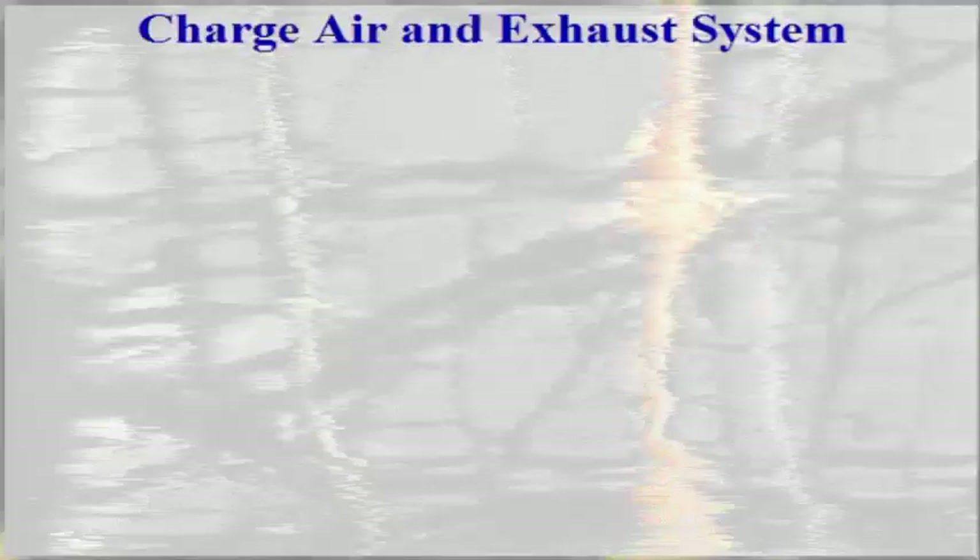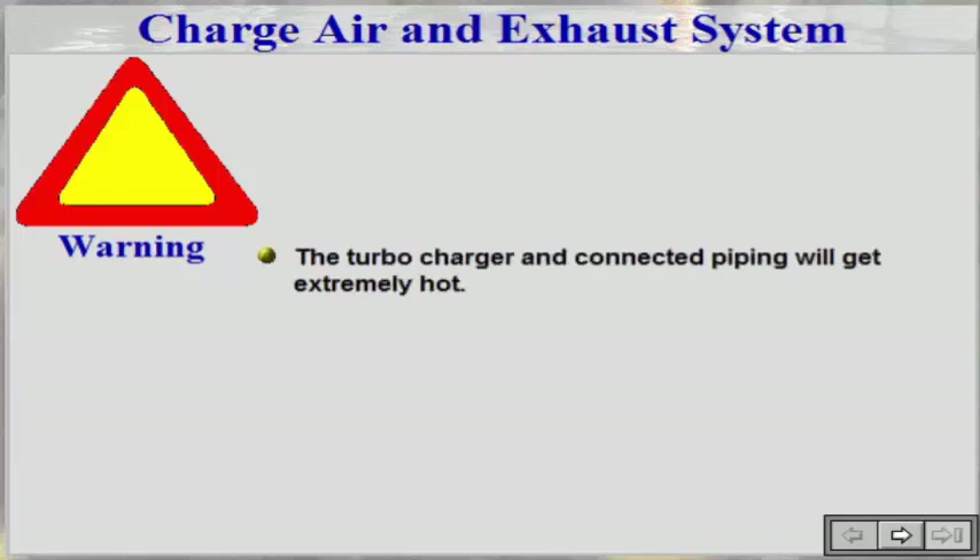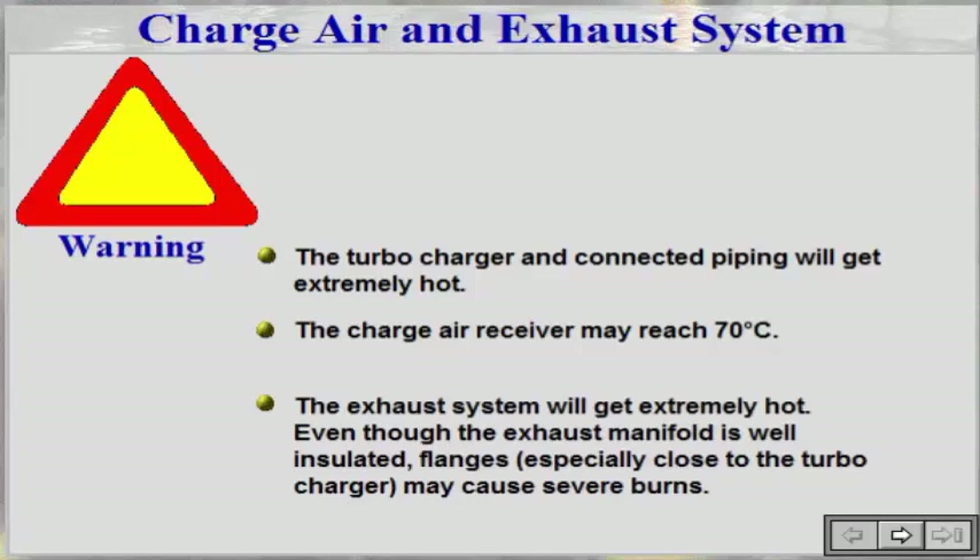During operation or just after the engine has been stopped, most of the engine will be hot. Touching the engine parts may cause burns. In this system, be especially aware of the following parts: the turbocharger and connecting piping will get extremely hot, the charge air receiver may reach 70 degrees Celsius, and the exhaust system will get extremely hot. Even though the exhaust manifold is well insulated, flanges especially close to the turbocharger may cause severe burns.